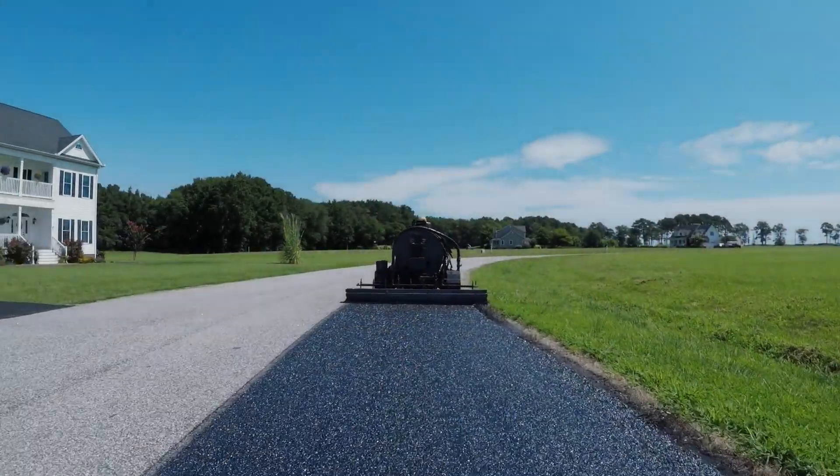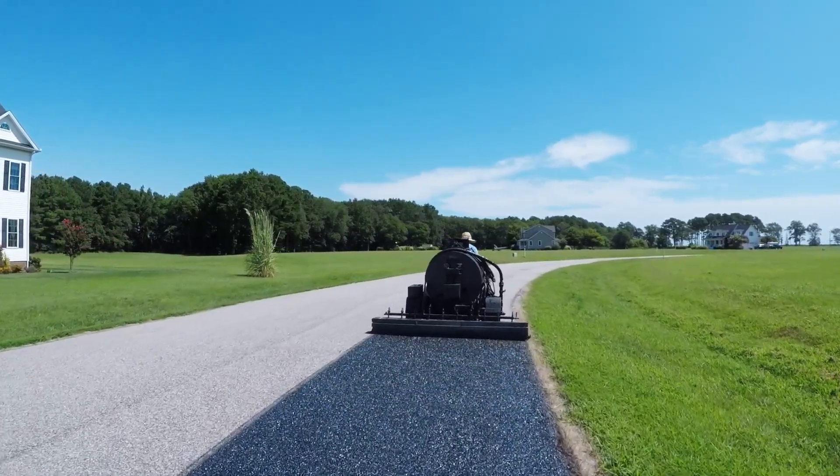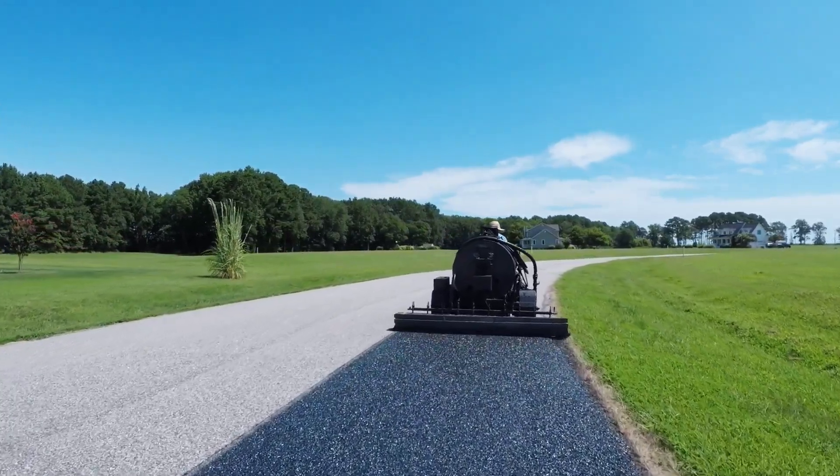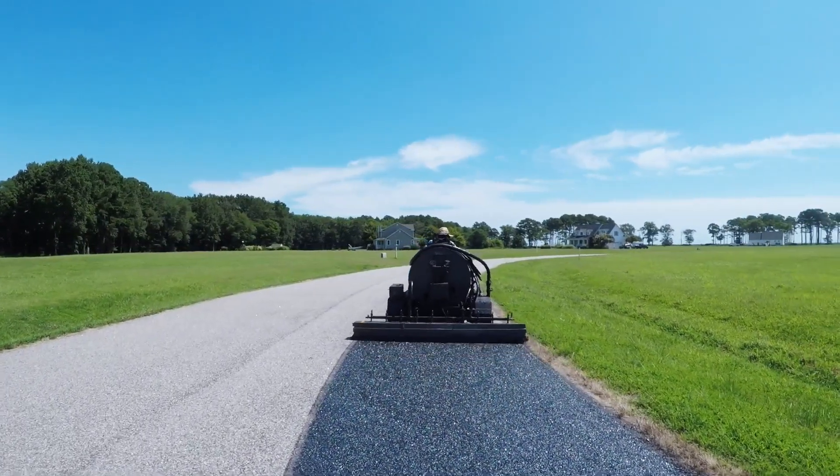The most important thing is that rejuvenator is in a class unto itself. The three-component rejuvenator is a reactive penetrant, not a surface coating that wears off or washes away. Rejuvenator is in the pavement, not on it.